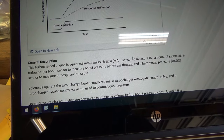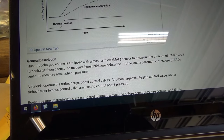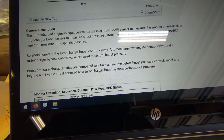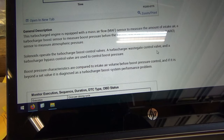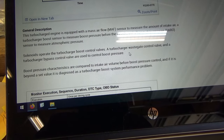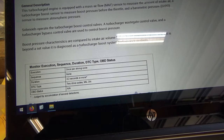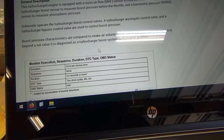The engine is equipped with a mass air flow sensor to measure the amount of intake air, a turbocharger boost sensor to measure the boost pressure before the throttle, and a barometric sensor to measure atmospheric pressure. Solenoids operate the turbo boost control valves - the turbocharger wastegate control valve and turbocharger bypass control valve - to control boost pressure. Boost pressure characteristics are compared to intake air volume before boost pressure control, and if it is beyond a set value, it is diagnosed as a turbocharger boost system performance problem. So this is a logic problem.